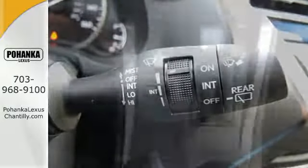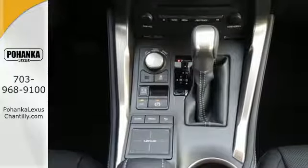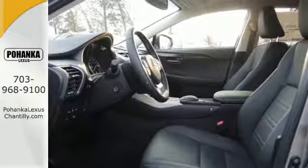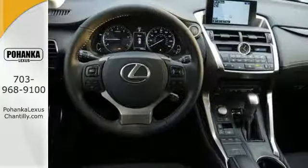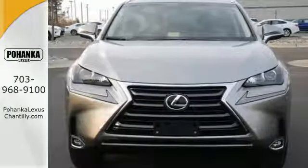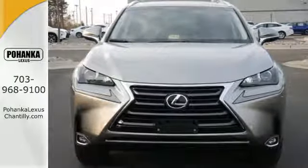Features include drive mode select, Lexus display audio with color multimedia display and Scout GPS link, and dual zone climate control. You'll also enjoy the HD radio, Bluetooth, and smart access with push button start. As attractive as it is useful, take this NX home today.